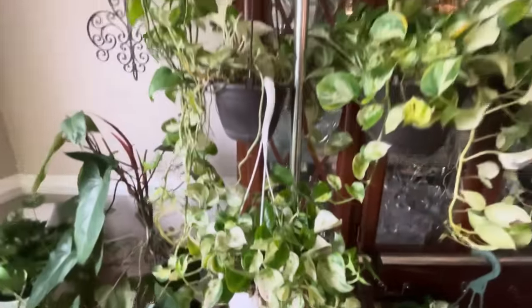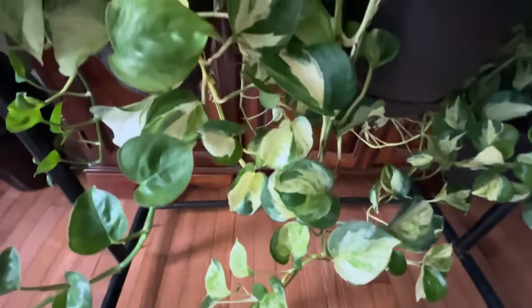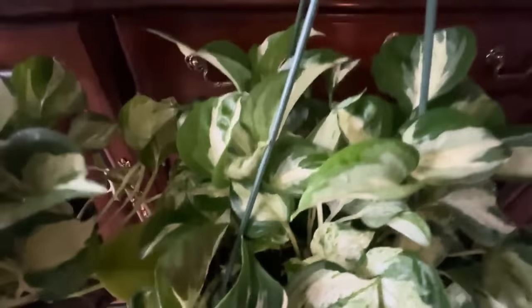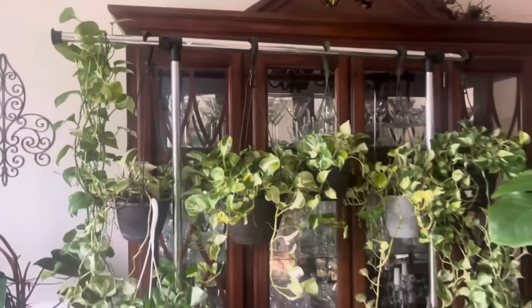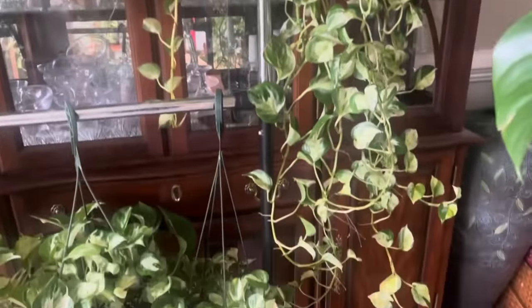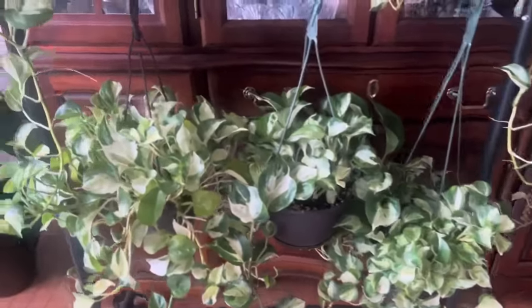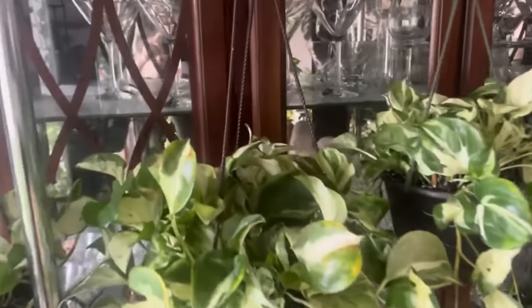Let's move over to this crazy collection of Manjula Pothos. Manjulas are hard to find. I have propagated this plant so many times and this is the result. I have a hard time letting go — I have made all of these mother plants. Look at how crazy big this guy is. I just can't begin to say how much joy these Manjula Pothos bring me. They are incredible. If you guys want Manjula Pothos, I've made like four trays of these. They're so fun to propagate. The camera is not doing these beauties justice. Oh, gorgeous — they are so beautiful.